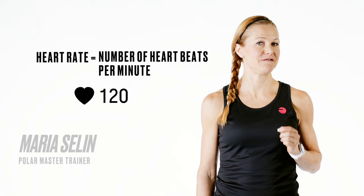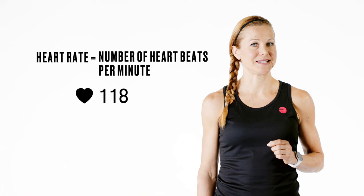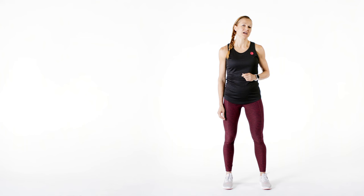Heart rate means number of heartbeats in a minute. It is very individual and works as a reliable indicator of your effort level. Heart rate tracking is therefore a great tool for evaluating your workout intensity levels and the accumulated load. It helps you see how hard your body is working during your sessions in real time and it gives you data on the intensity of your session afterwards.